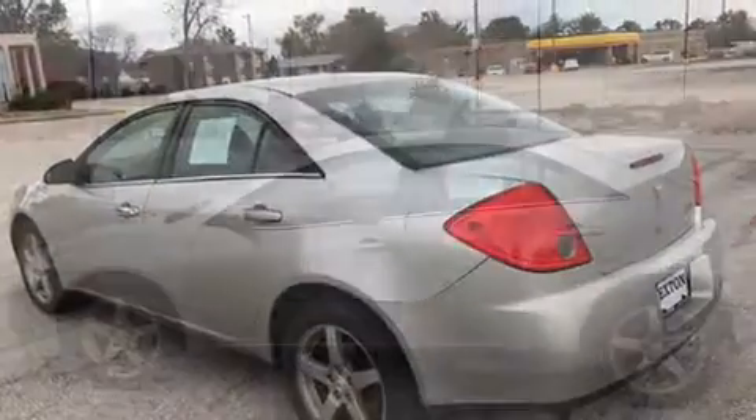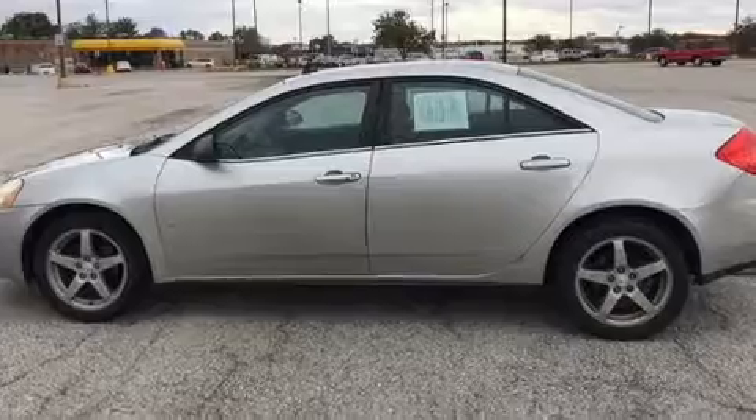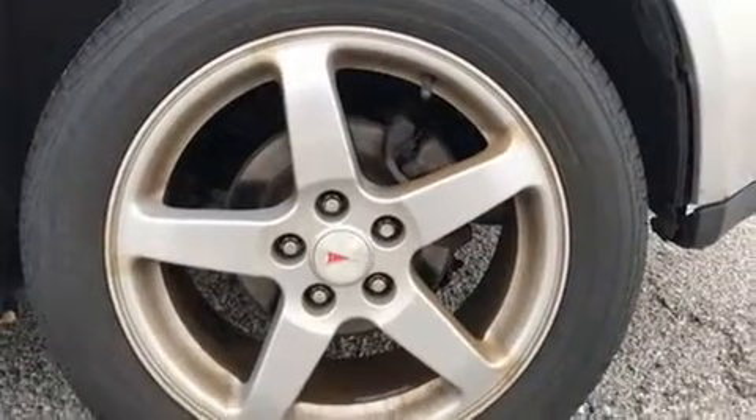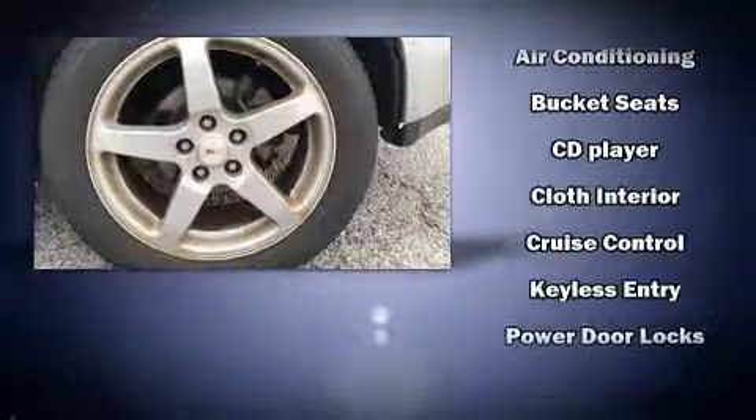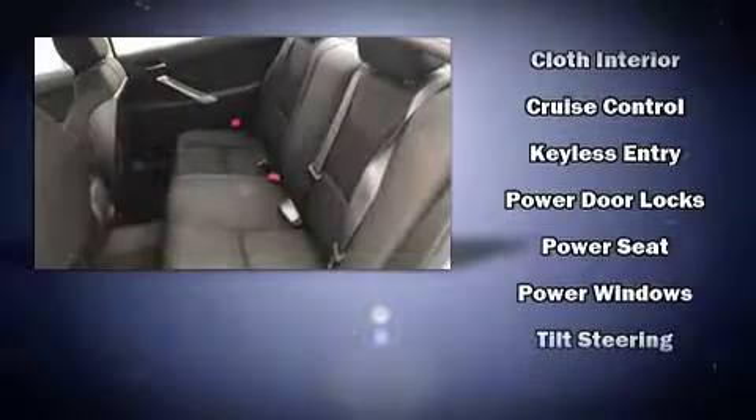Premium sound drives eight speakers, providing you and your passengers a sensational audio experience. Side curtain airbags deploy in extreme circumstances, shielding you and your passengers from collision forces.